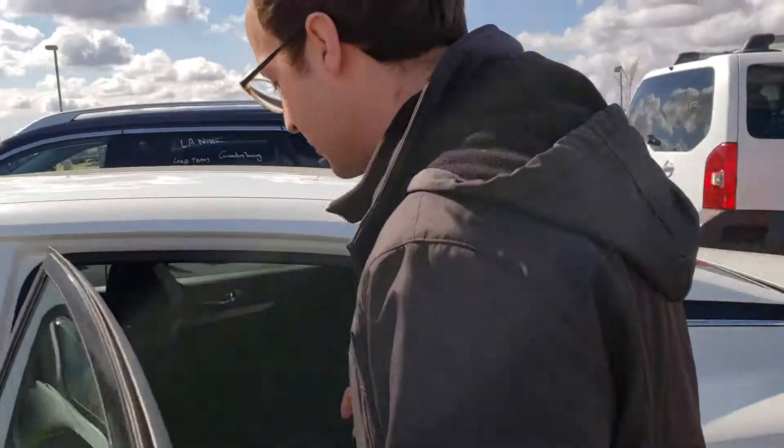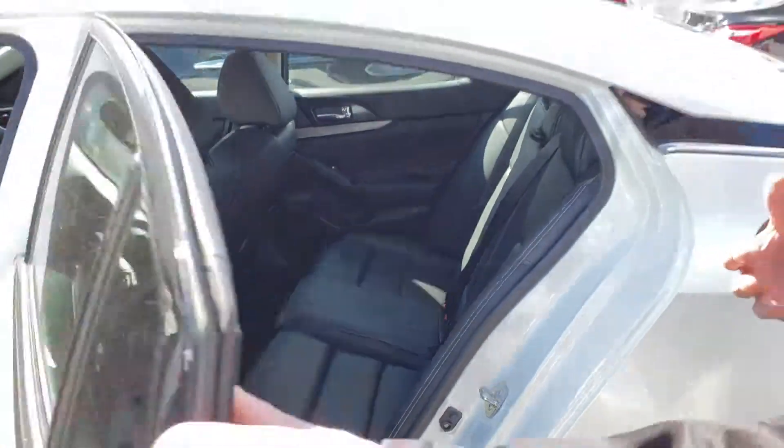The salesman at the other store convinced them to buy this one. It didn't work out, and they ended up getting a Rogue instead.